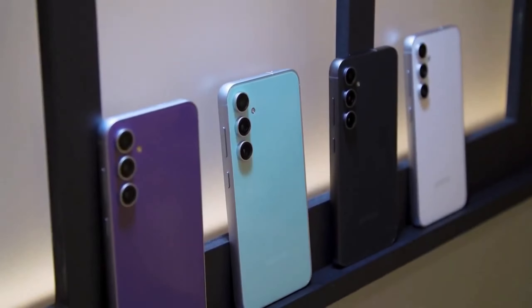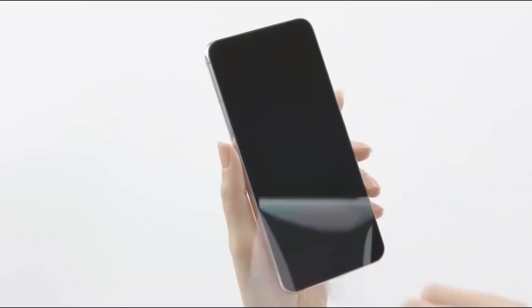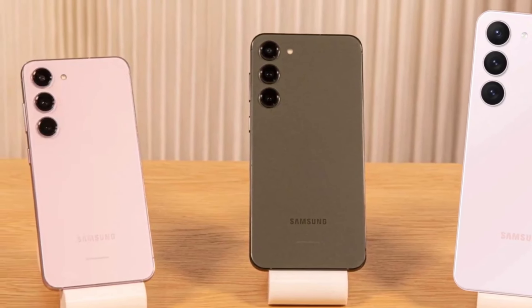Enhanced camera capabilities. Samsung has emphasized the improved camera support on the Exynos 1580, so we can expect the Galaxy A56 5G to deliver impressive photography upgrades, potentially with AI-driven optimizations that enhance every shot.